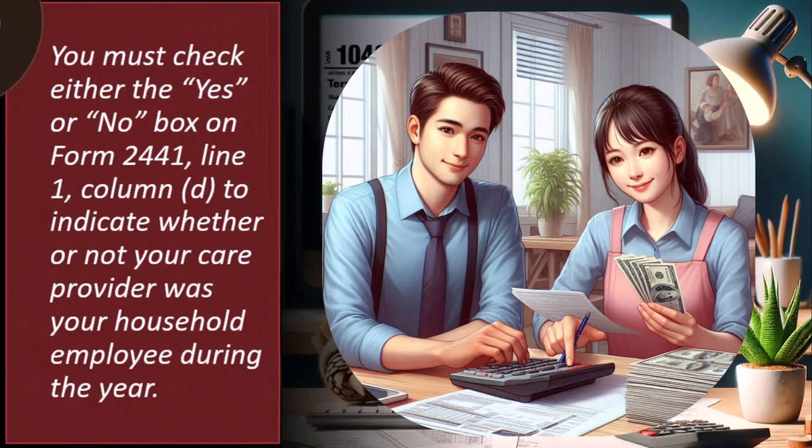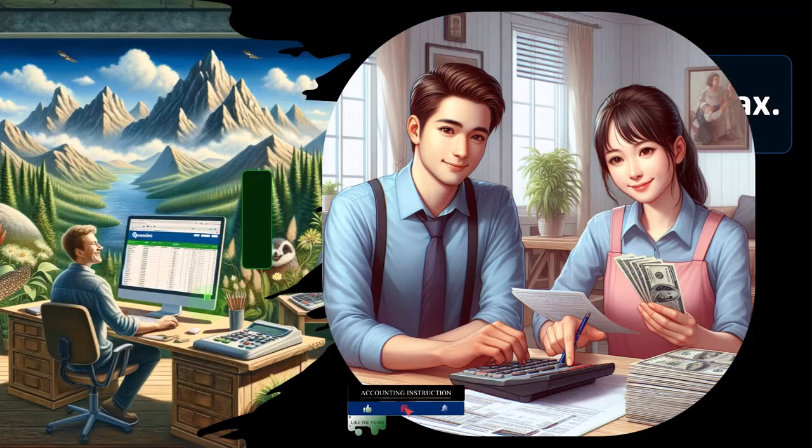You must check either the yes or no box on Form 2441, line one, column D, to indicate whether or not your care provider was your household employee during the year. Note that if you put someone's Social Security number, as opposed to a daycare center's EIN, on your tax return and say they're not a household employee, that might give a red flag to the IRS to double-check. If they audit you, they're going to look to classify them as a household employee. You have to be ready to defend your stance on the return in the event that happens.